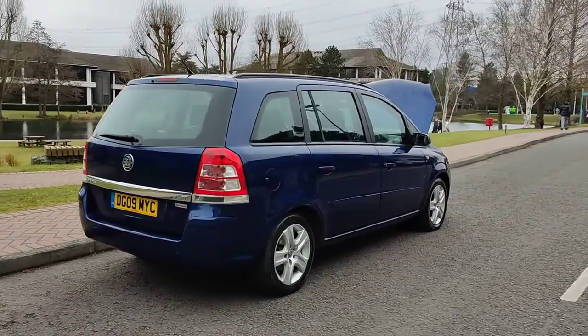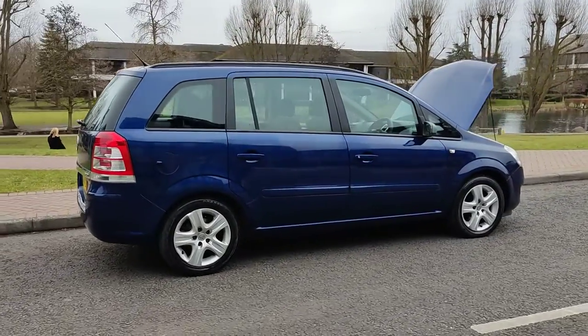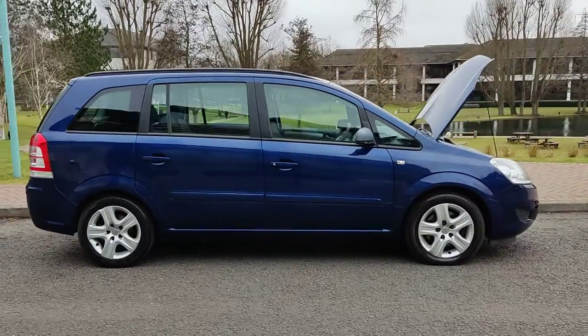Comes with 1-year MOT — MOT ends next January 2023. No advisories at the last MOT, so no work required.